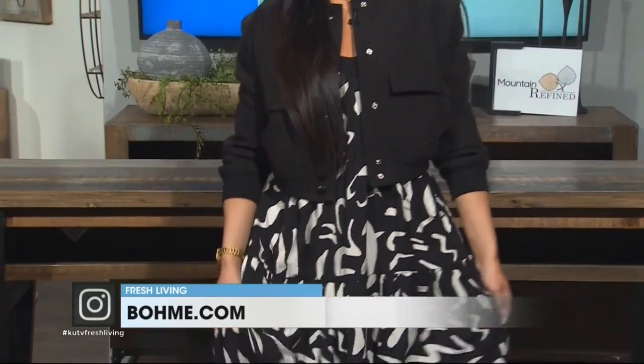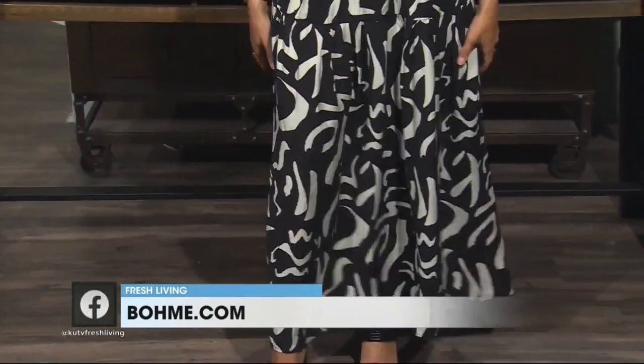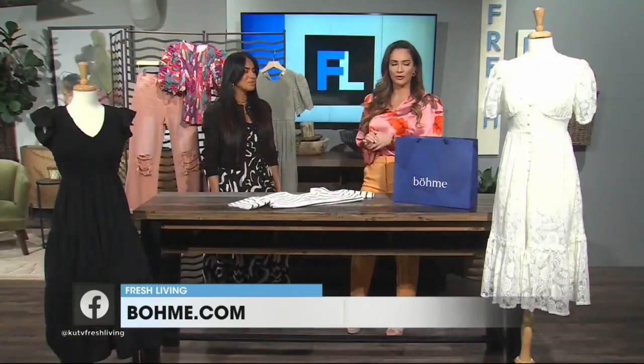Great idea. So it's a great way to style a dress. I love the black color because black is so classic that you can still bring it into spring. Exactly — it looks so good, very versatile.